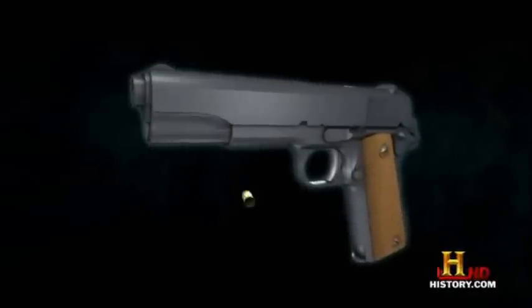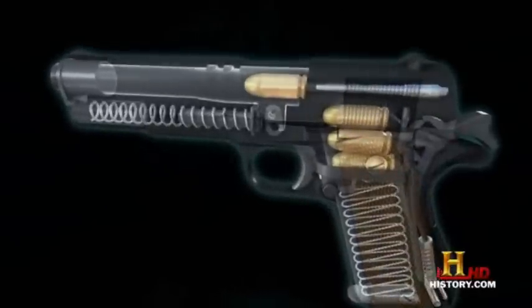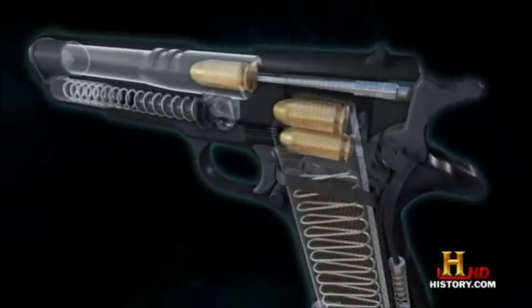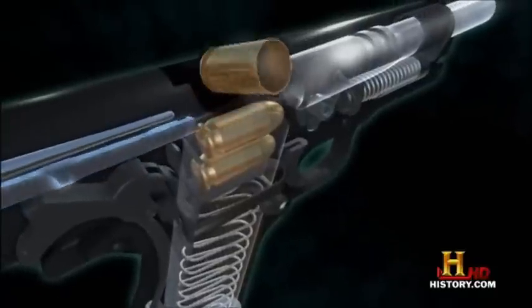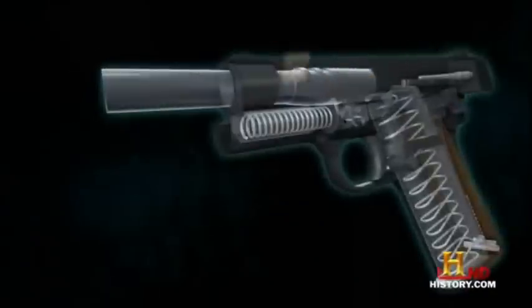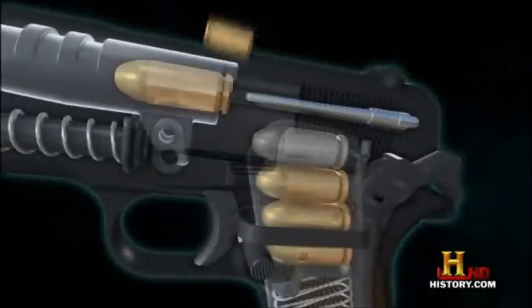The 1911 45 Colt was a major upgrade from the earlier 38 Colt and the Peacemaker because it dropped the whole revolver idea. It introduced a magazine with bullets in the grip and used the recoil of each shot to eject the shell and reload the next round. This semi-automatic became an instant legend.